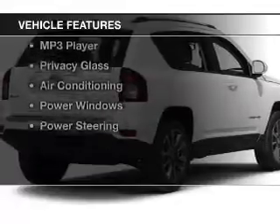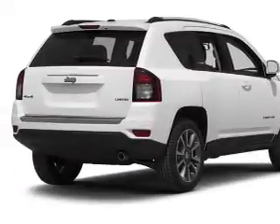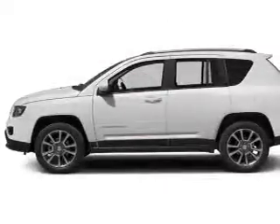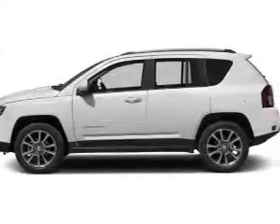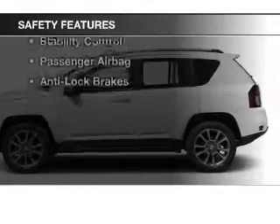The features include heated seats, alloy rims, roof rails, cruise control, keyless entry, an MP3 player, privacy glass, air conditioning, power windows, and power steering.